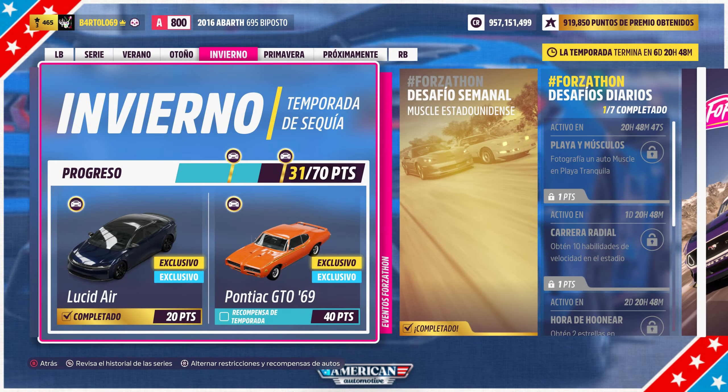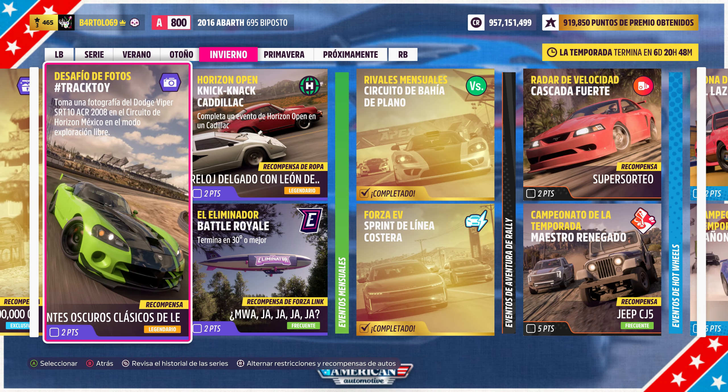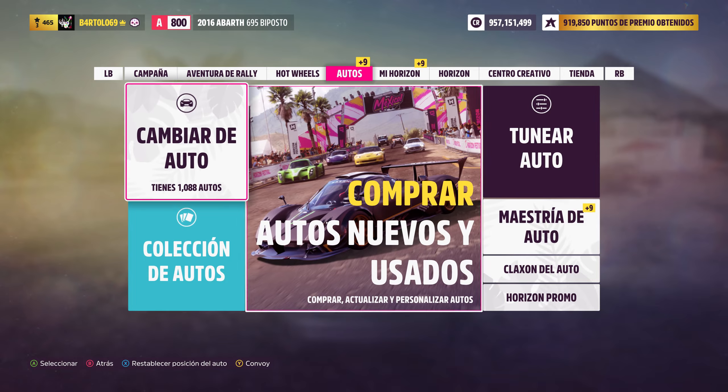Ahora vamos a ver si hacemos el desafío de fotos que se llama Tracktoy. Dice que echamos una foto al Dodge Viper SRT10 de 2008, en el circuito de Horizonte México, en el modo de exploración libre. Cuántas cosas — se me ha olvidado. Yo voy a pisar en el Dodge Viper y ahora vemos lo otro.